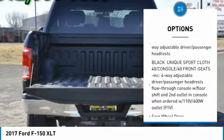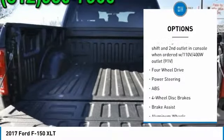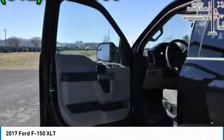Keyless entry, traction control, steering wheel audio controls, stability control, anti-lock braking system, Bluetooth, driver airbag, adjustable steering wheel, power steering, cruise control.